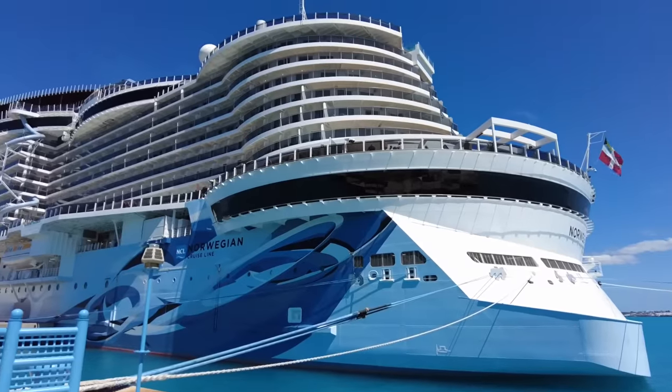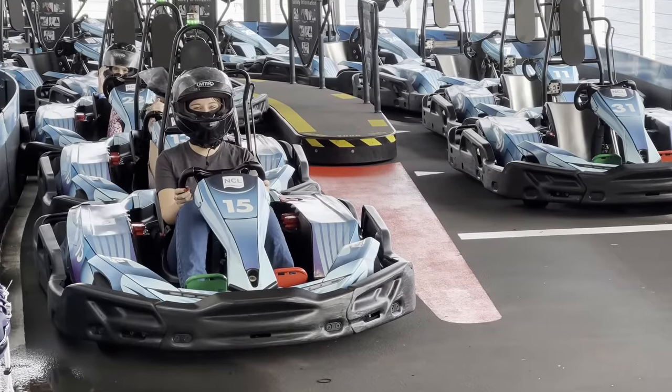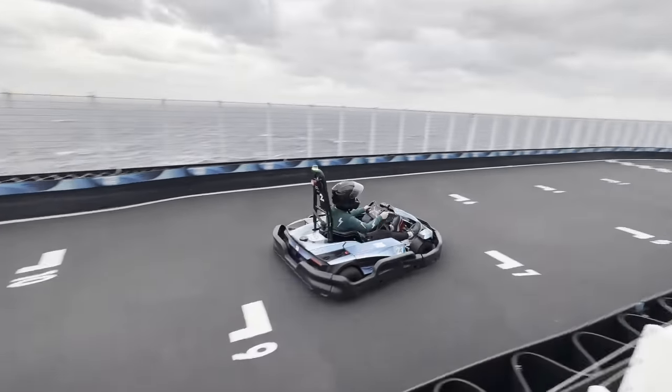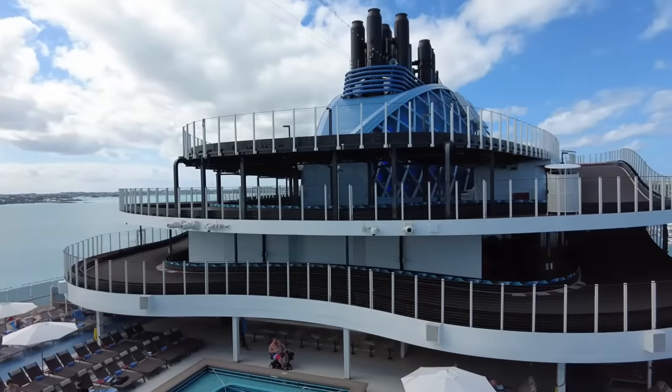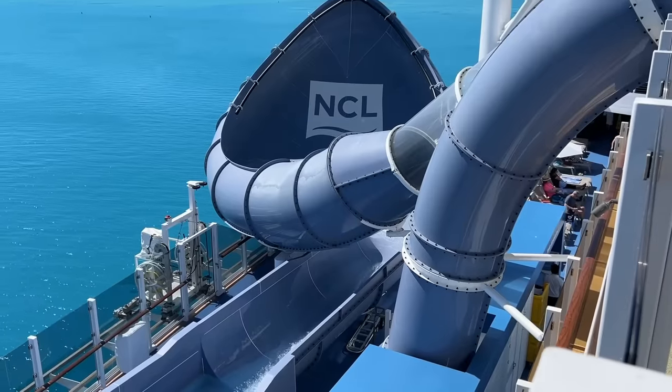On my last cruise, I conquered the fear of heights by plunging down a 10-storey slide. I challenged my fear of speed, racing around a three-storey go-kart track in the middle of the ocean, and some of the things that I did were both very high and very fast.